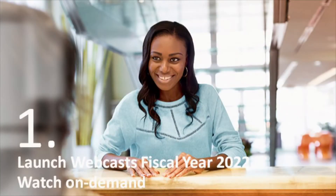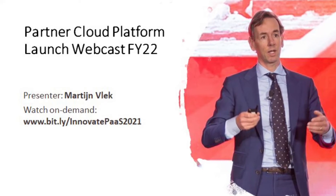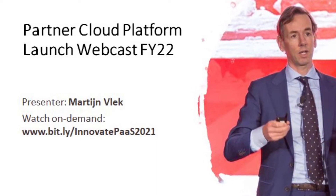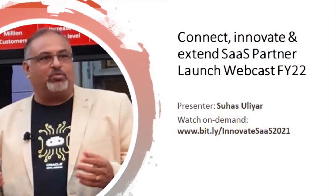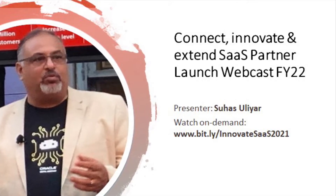In case you missed one of our webcasts, you can now watch them on Oracle Video Hub. Martin Fleck presented the EMEA go-to-market model and how you can connect and shift workload to the Oracle Cloud Platform — watch the webcast at bit.ly/innovatepath2021. Suhas Uliya presented how you can connect, innovate, and extend SaaS solutions — watch the webcast on demand at bit.ly/innovateSaaS2021.